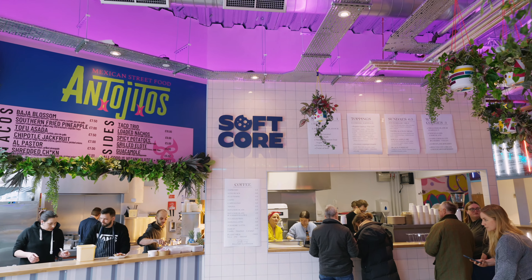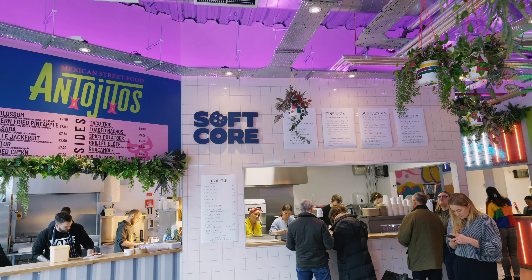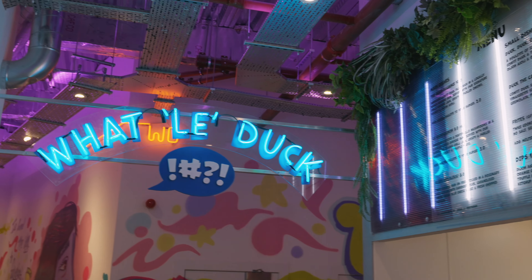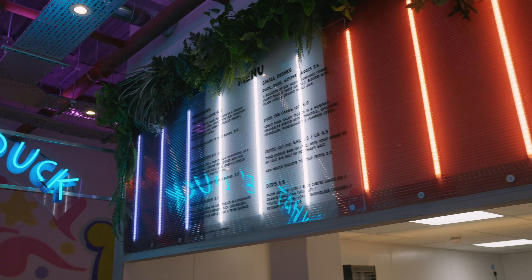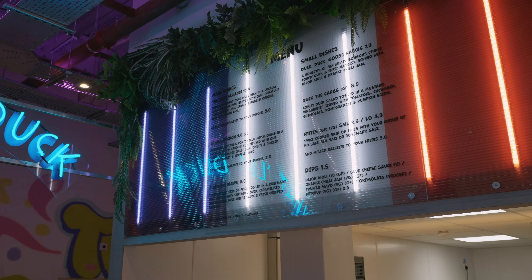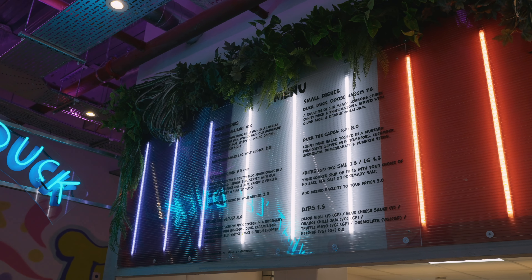I've got soft serve ice cream and coffee. Cool name — 'What the Duck.' Just say the duck leg in, and you can also say the Chipsu duck. Duck, duck, goose, haggis.